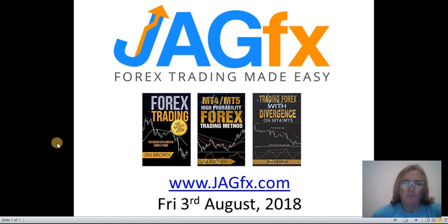Good morning, it's Jim from Jagfx.com. It is Friday the 3rd of August 2018, and this is just a video where I go through all of my daily charts, what I've done this morning - both on the MOD MACD method and the high probability method and spot on timing.